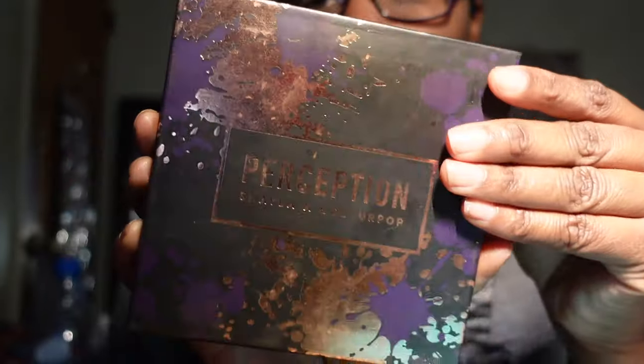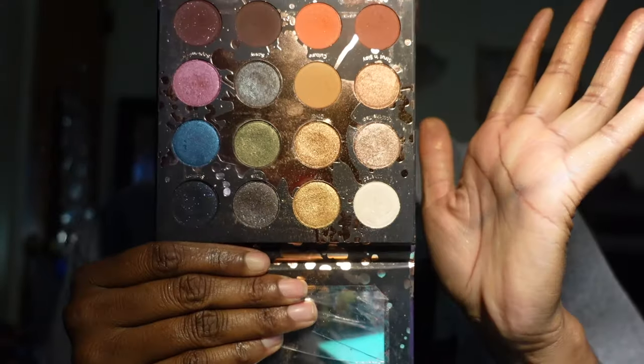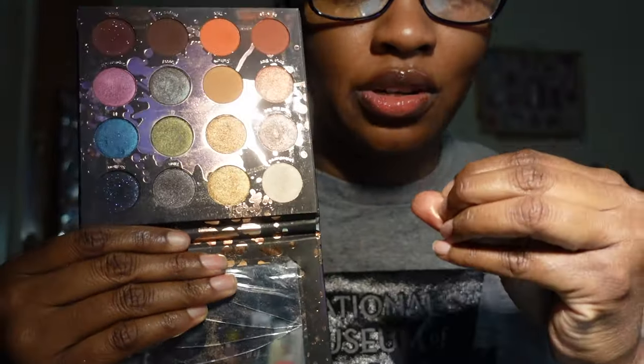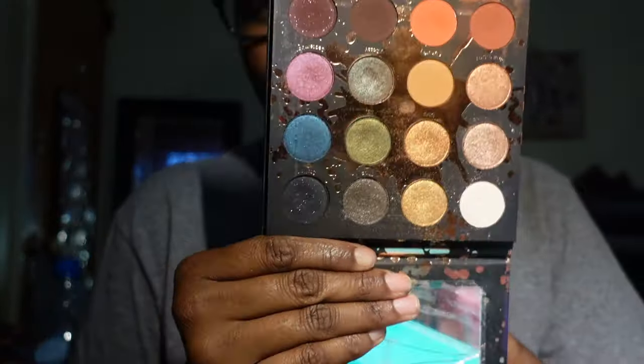I have the Perception palette by Shayla by ColourPop. I love the packaging on this — when I got this palette I absolutely loved it. It is absolutely gorgeous and I'm not going to be able to part with this one — I'm keeping her.